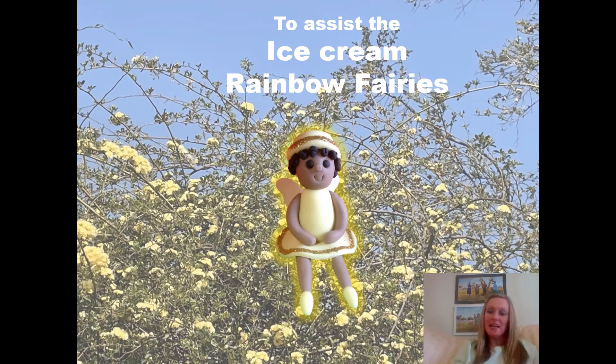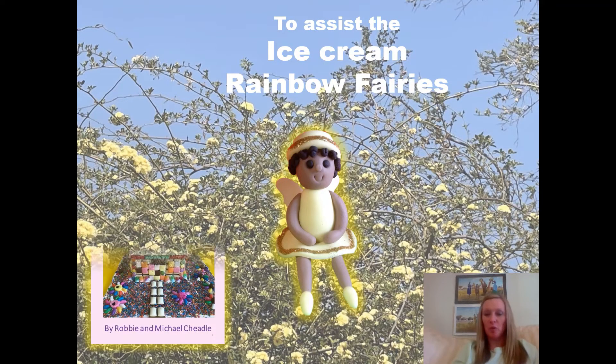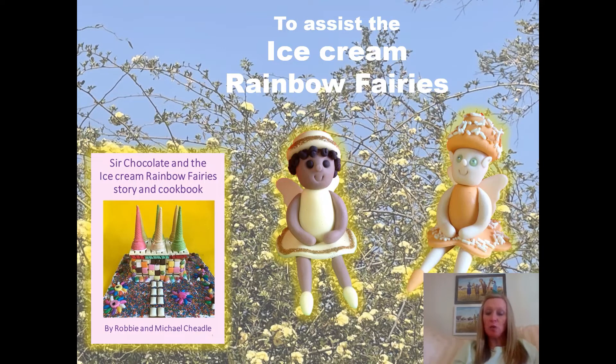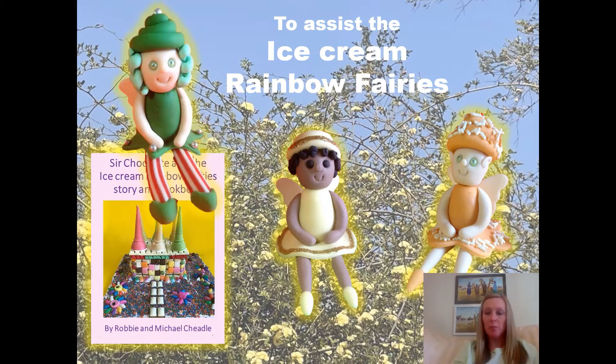Sir Chocolate and the Ice Cream Rainbow Fairy Story and Cookbook introduces you to the seven Ice Cream Rainbow Fairies. The Cherry Swirl Rainbow Fairy creates red milkshake, bright and bold. She's in charge of fiery thunderstorms when it pours down, delicious and cold.